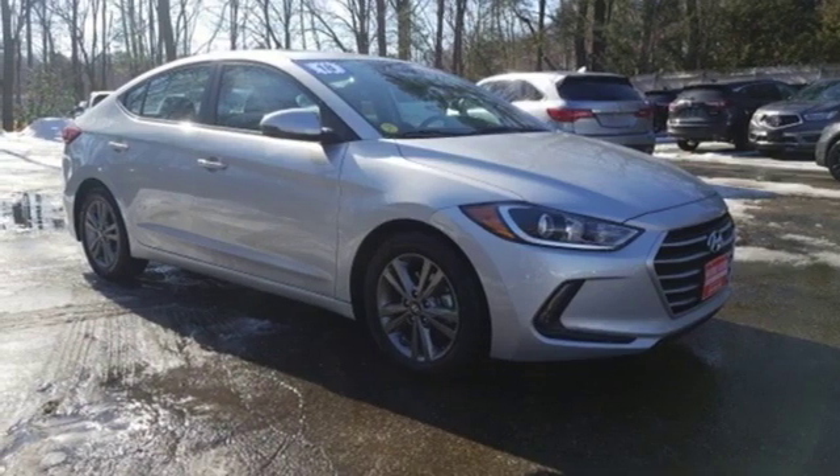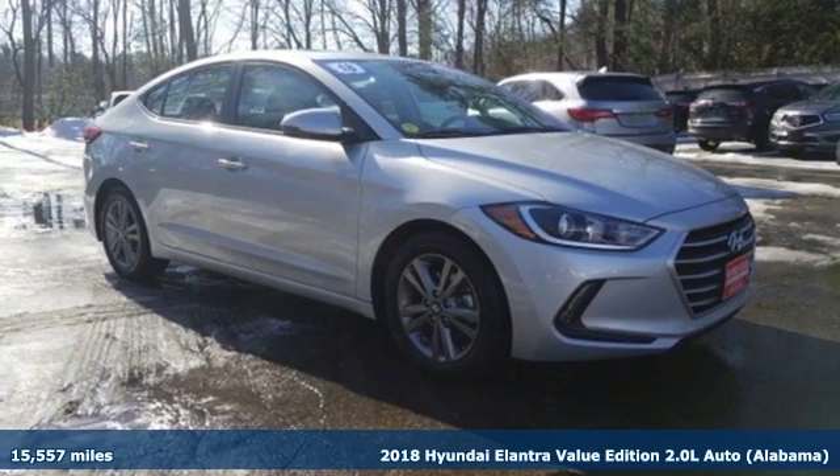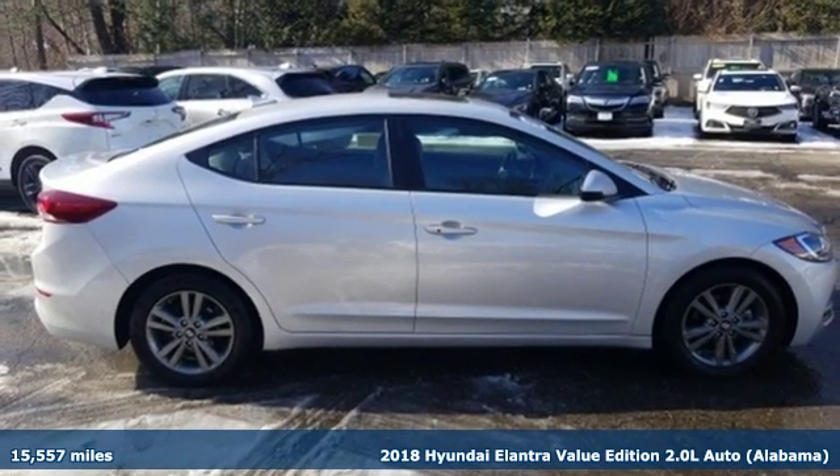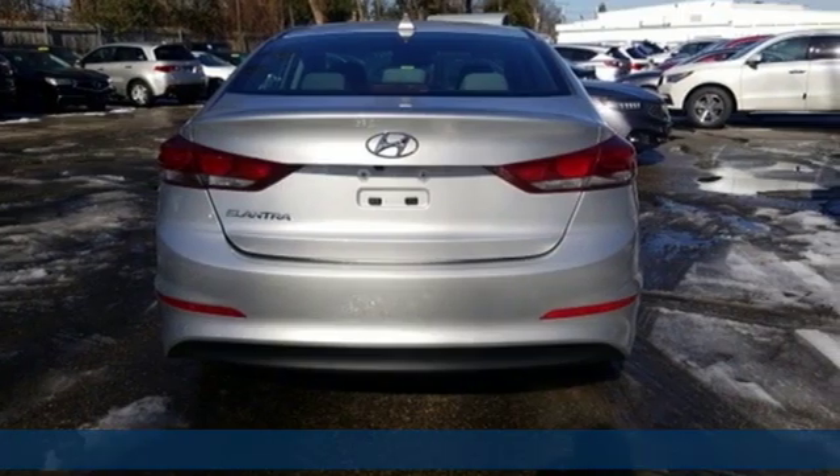Here's a 2018 Hyundai Elantra. It's all about more: more room to stretch, more space for cargo, and more go with less gas.